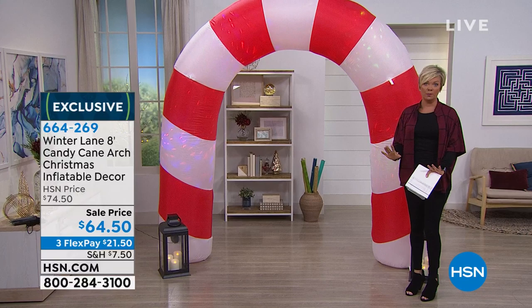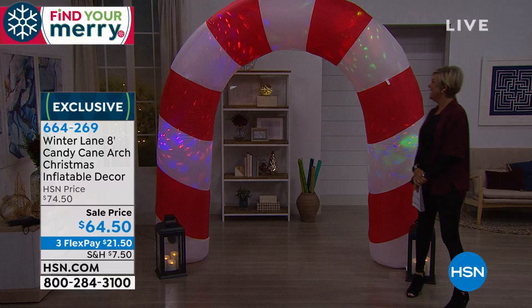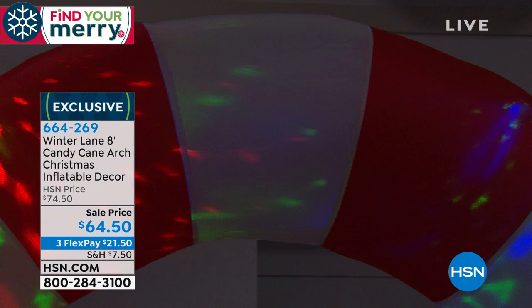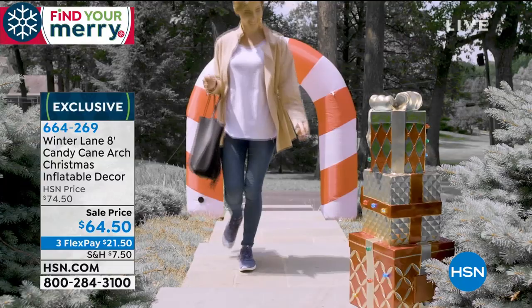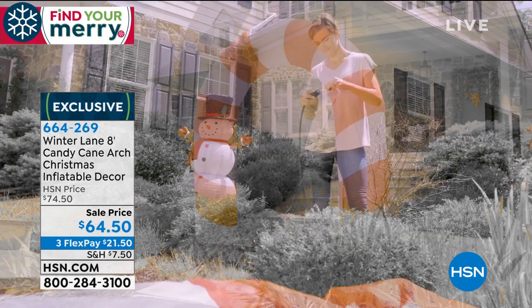Watch what happens when you lower the lights — are you kidding me? How much better of a mood could you be in than after you put this up and let your family come and enjoy it? They're on sale today at $64.50 on 3Flex. The item is 664-269. There's an entry to your holiday home. We have so many cool things here at HSN to really make your space something you love. We have 400 of these left, and that's it — so it's going to be a quick one.